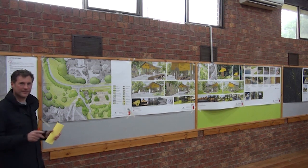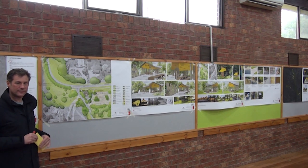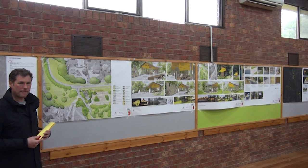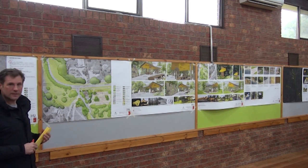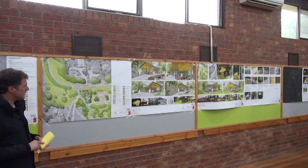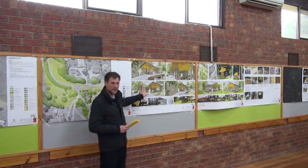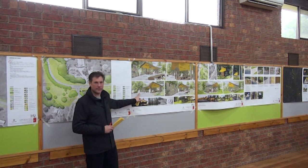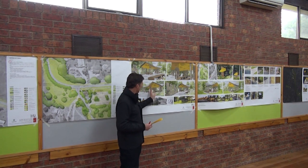A community member suggested incorporating steel into the shelter structure to reflect the mining and dredge history of the area. The presenter noted that the roof is entirely corrugated iron — which is steel — and in actual fact, timber alone won't hold up that roof anyway. In the detailed design phase, steel elements will need to be incorporated structurally, so the connection to the mining and dredge heritage is already very much present in the material choices of the structure.